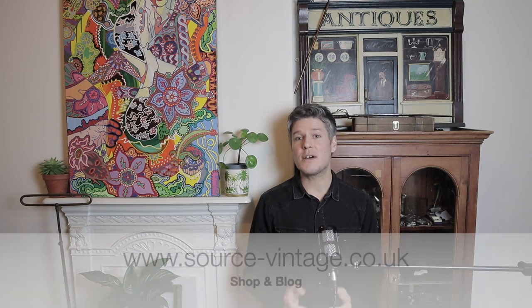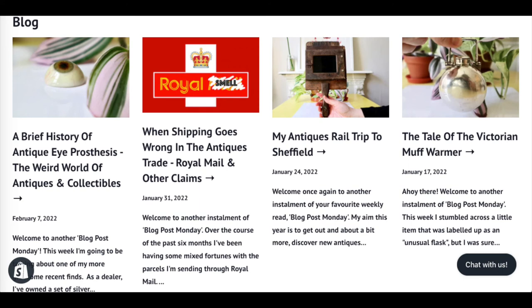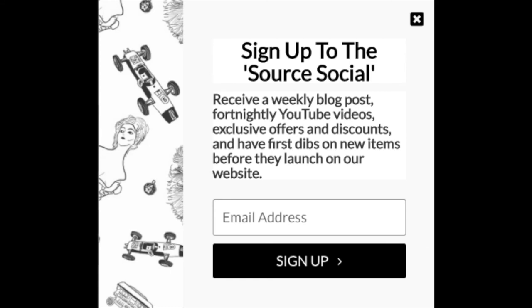You'll be pleased to hear that this piece is currently available to buy on my website, www.source-vintage.co.uk — I'll put all the links below. While you're there, you'll also see that I write a blog every Monday about interesting finds, general trade-related things, shop and fair reviews, and occasional interviews with celebrity antique dealers from TV. If that's your cup of tea, become a Source Social member — sign up, register, it's free. You get your weekly blog posts, a YouTube video straight to your mailbox, and first dibs on all new items before they go live on my website shop.